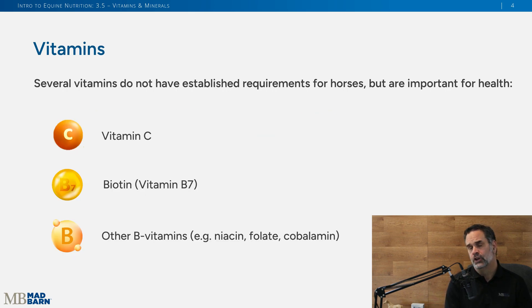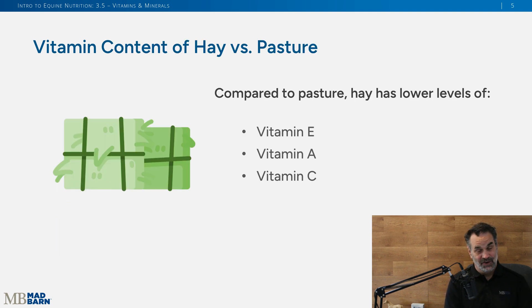When we look at vitamins that don't yet have NRC-set requirements — such as vitamin C, biotin, and other B vitamins — they are still critical to your horse's overall health and well-being. Despite not having a formal requirement, your horse absolutely needs them in their diet.